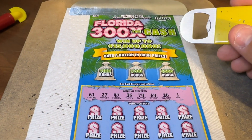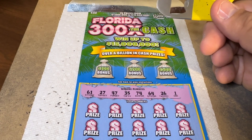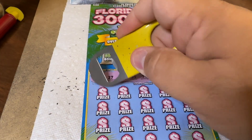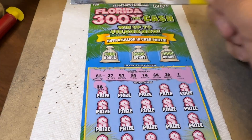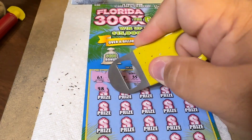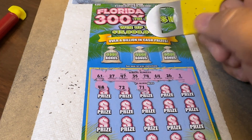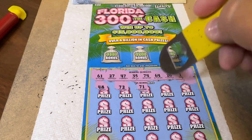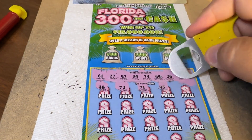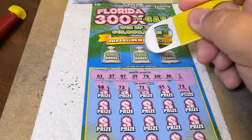All right, let's try to get something. We need a win, Holly — a nice win on ticket number 11. 48 — we have 47, one off. 72 — we have 74. 71 — we have 61. 61 — backwards. 45 — we have 35. 73 — we're getting so close: 71, 72, 73. We need 74. One more up, Holly.